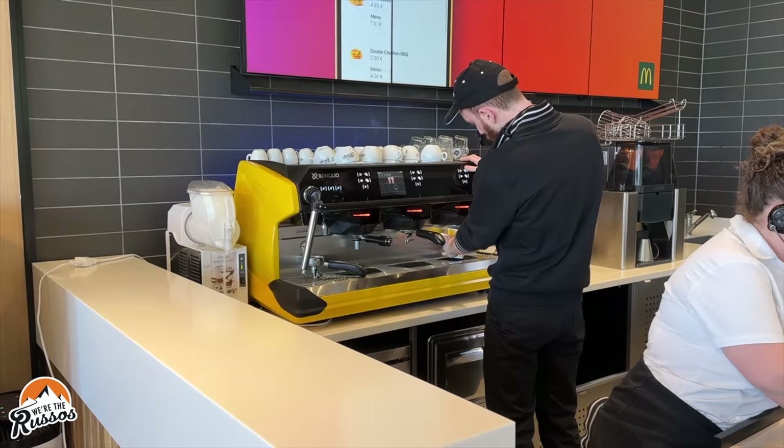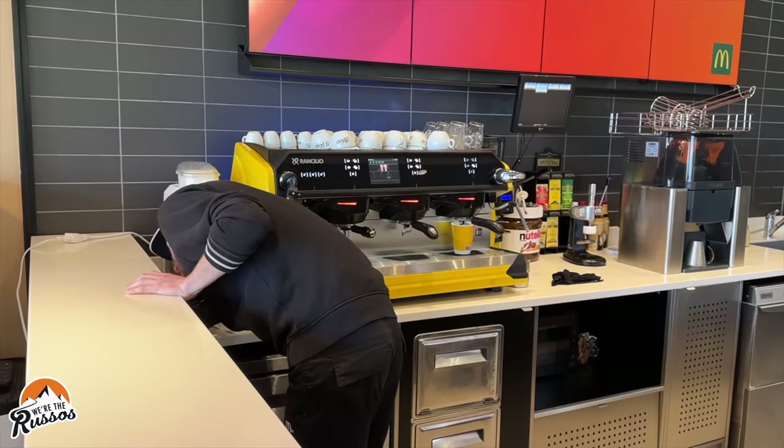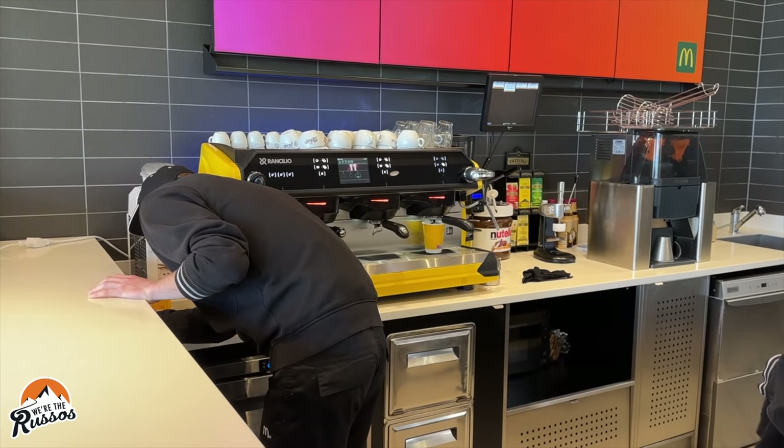We were out of groceries and needed flat water. I also went over to the McDonald's to grab a coffee — they have a real McCafe, a separate part of the restaurant where you can get espressos. I like to get the Americanos.